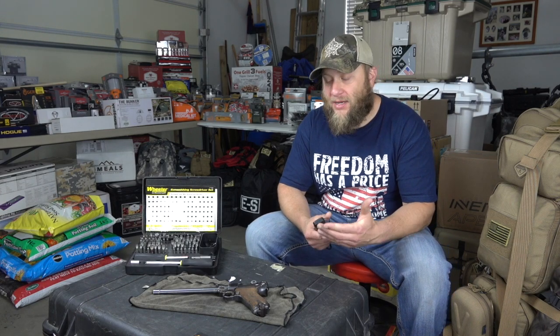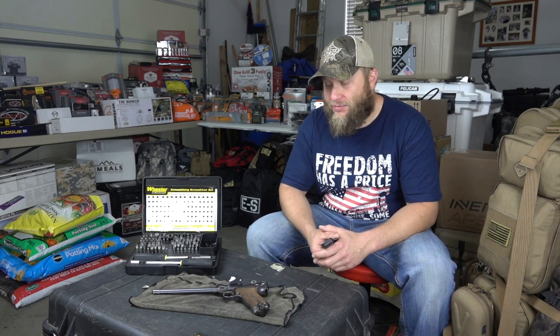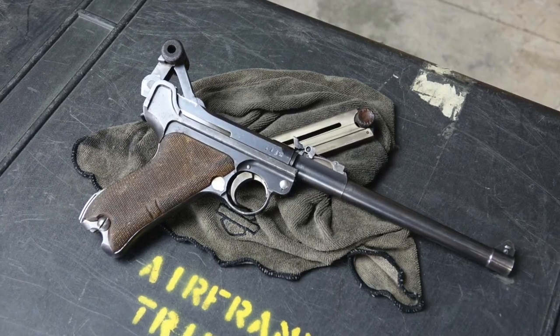Hey everyone, this is Ryan Jeske with the Caliber Club Quickie special episode for Memorial Day. Today I thought it would be kind of neat if I showed you guys my artillery Luger that was picked up at the Battle of the Argonne Forest in World War I.